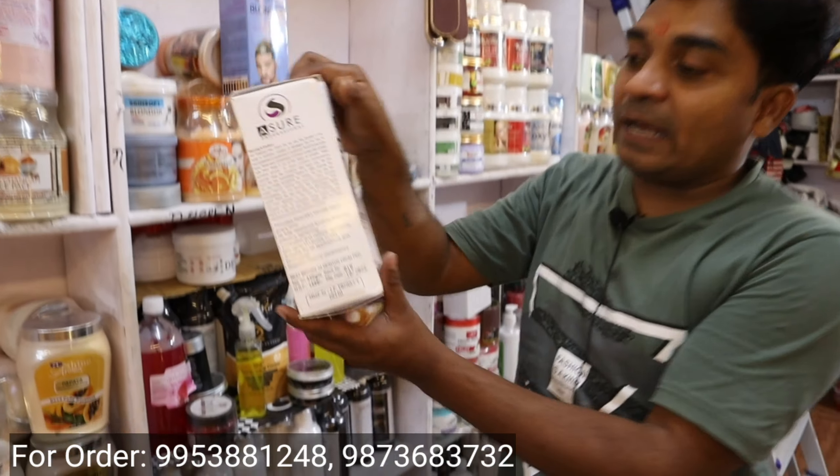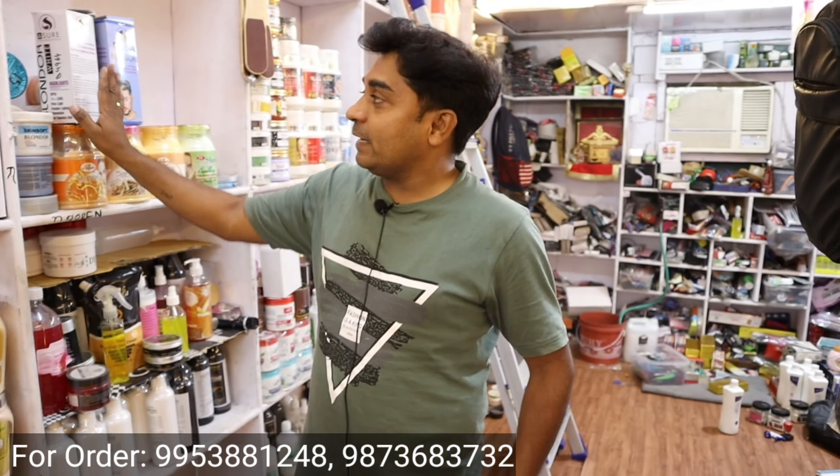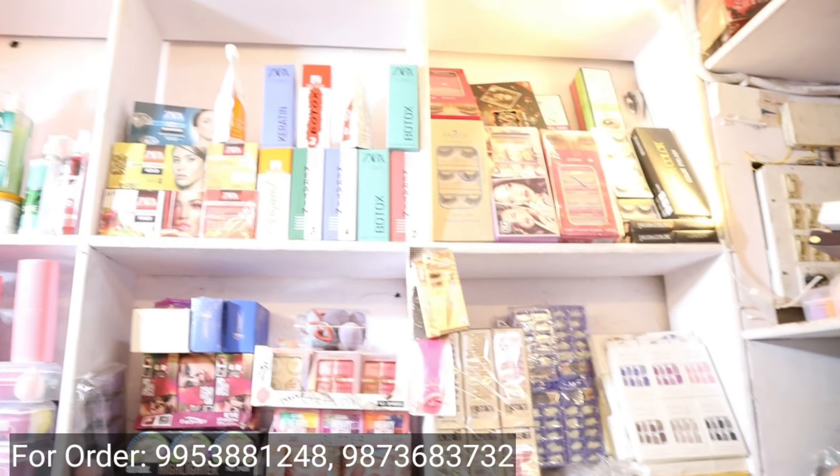If you want to buy a white blonder, I have one available. When you apply it with the developer, it will automatically become white — because white color is very rare but this blonder will give you that result. And in the makeup section, you will get all items — dummy, cotton, carotene, makeup, eye shadow, whatever you need.